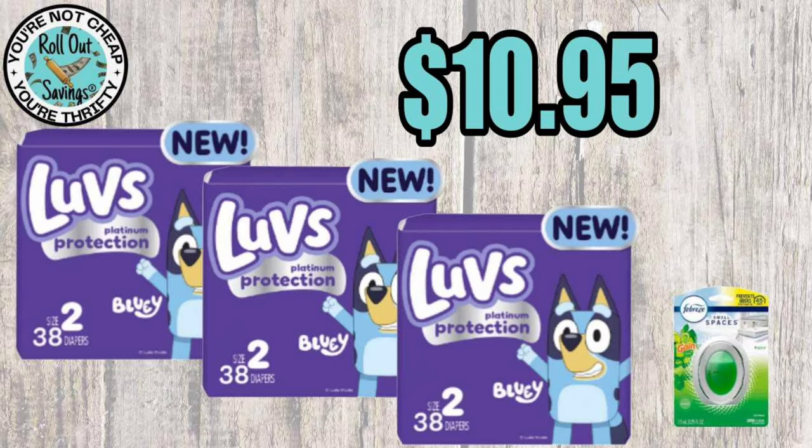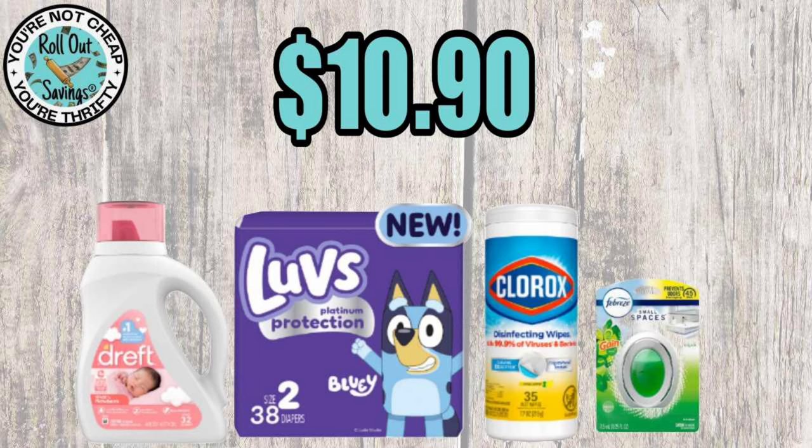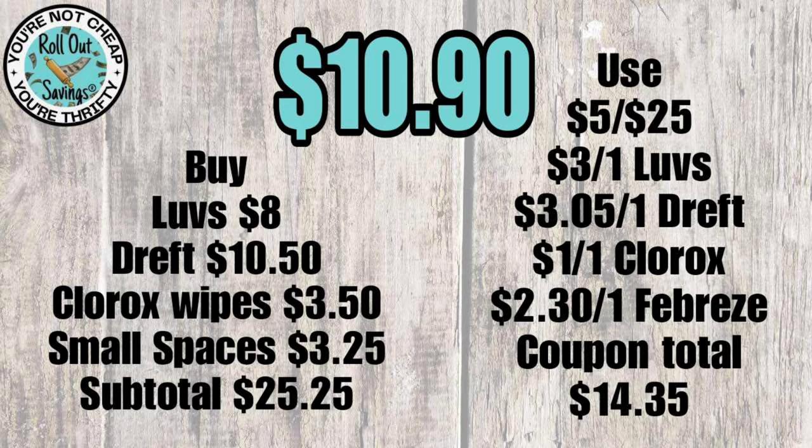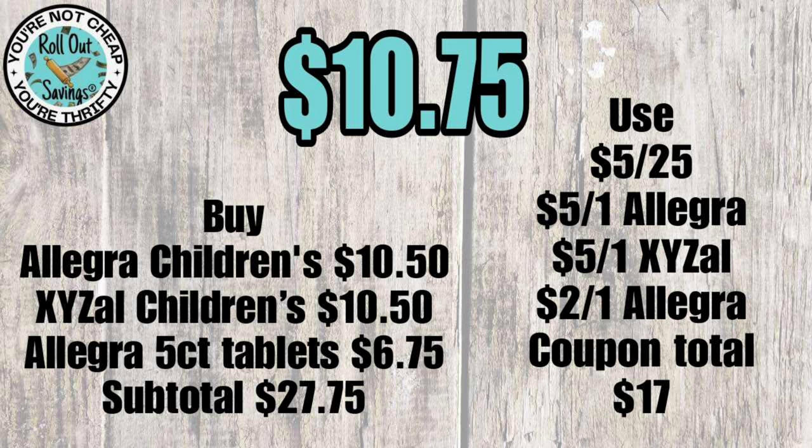For the baby personal care deal, for $10.95 you get three Luvs and one Small Spaces — make sure you're scanning the Luvs because there are two different packages, so confirm the ones you grab attach to your coupons. For $10.90 you get Dreft, Luvs, Clorox, and Small Spaces. For $10.75 you get Children's Zyrtec, Children's Allegra, and adult Allegra — a great price to stock up.